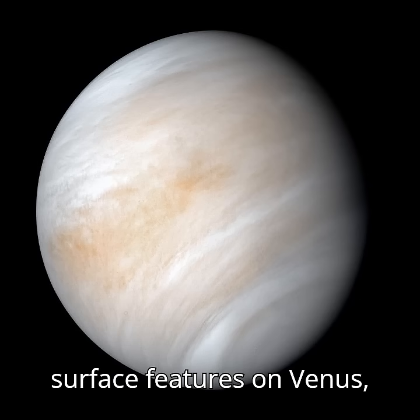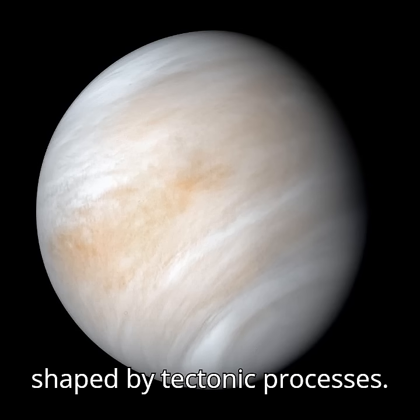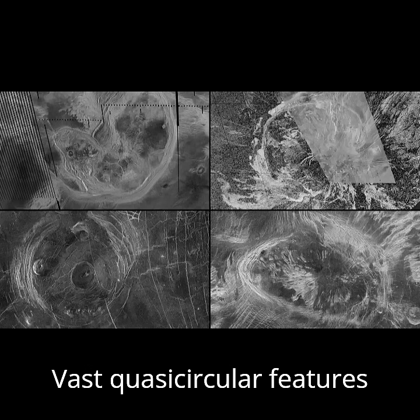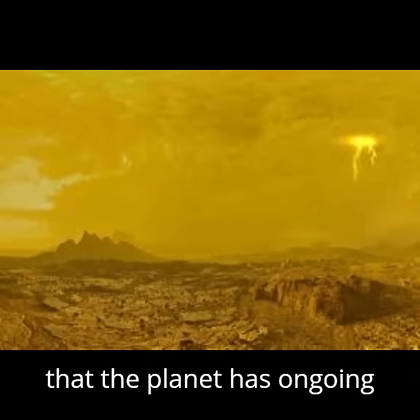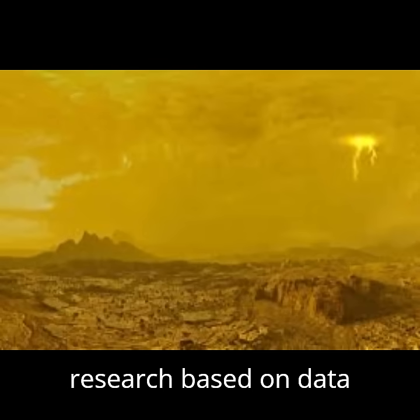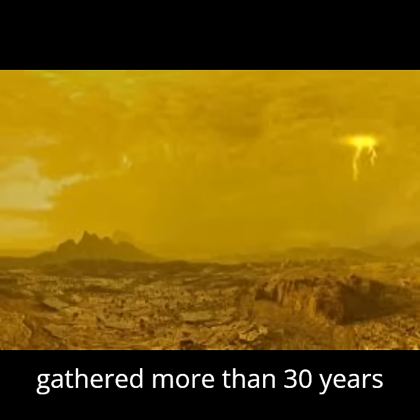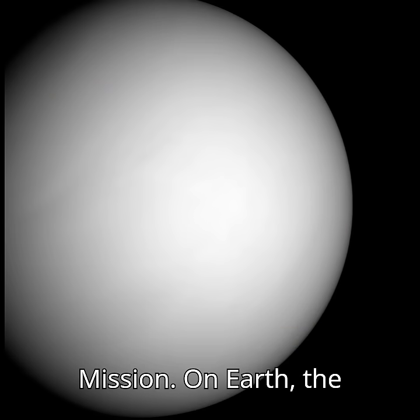New research suggests vast surface features on Venus, called corona, continue to be shaped by tectonic processes. Vast, quasi-circular features on Venus' surface may reveal that the planet has ongoing tectonics, according to new research based on data gathered more than 30 years ago by NASA's Magellan mission.